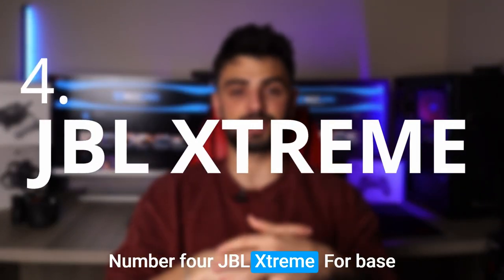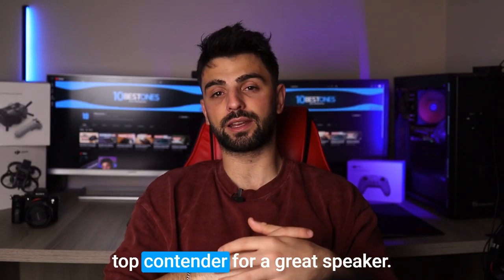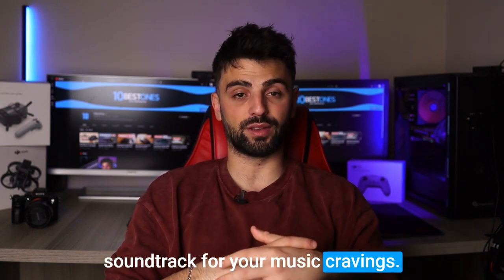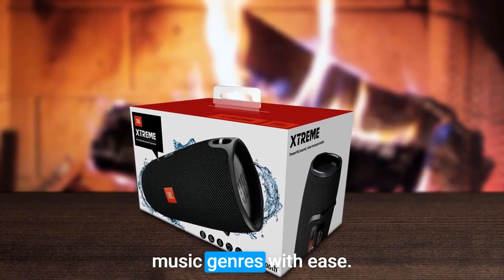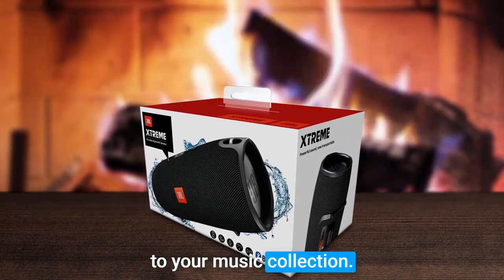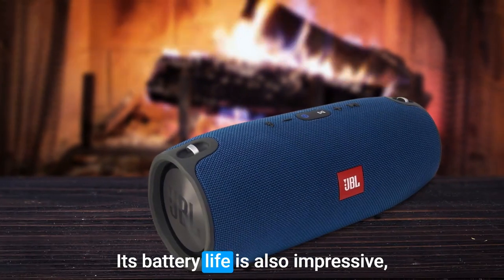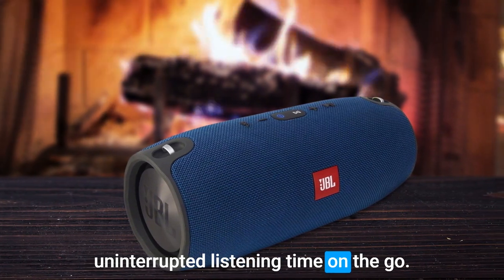Number 4: JBL Extreme. For bass lovers, the JBL Extreme is another top contender for a great speaker. Its bass output is robust and hard-hitting, providing the perfect soundtrack for your music cravings. The speaker's versatility allows it to handle various music genres with ease, making it an excellent addition to your music collection. What's more, the JBL Extreme is portable and easy to carry, thanks to its compact design and lightweight build. Its battery life is also impressive, providing you with hours of uninterrupted listening time on the go.